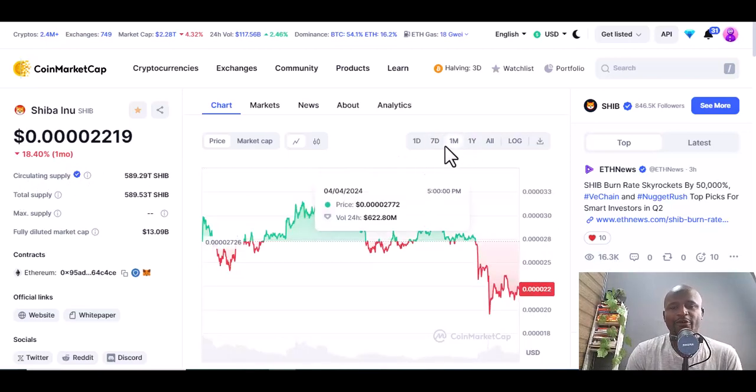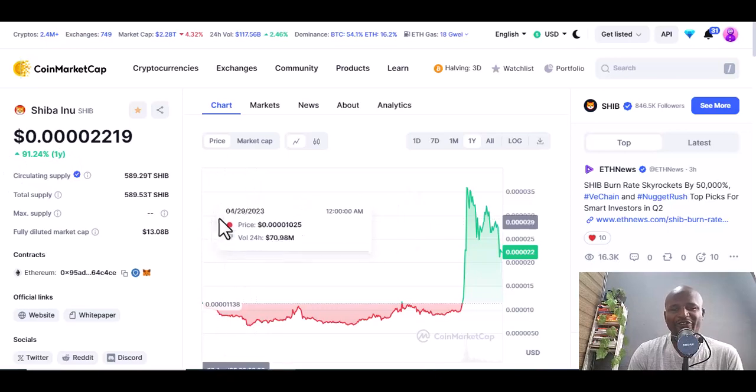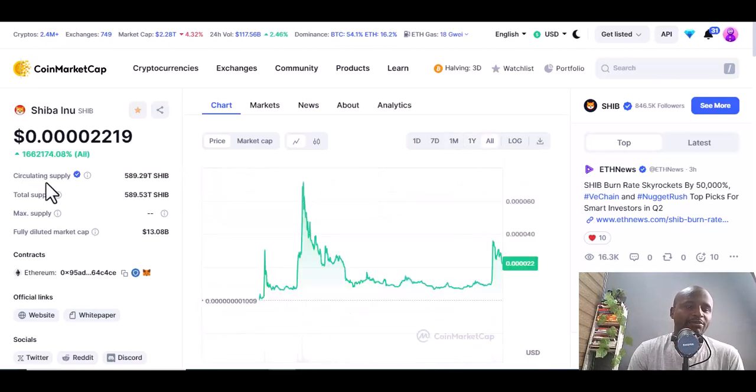Monthly, Shiba has lost 18.4 percent. Yearly, it shows a gain of 91.24 percent in terms of returns. Looking at all time, this coin has made a lot of people millionaires — I can bet on that.